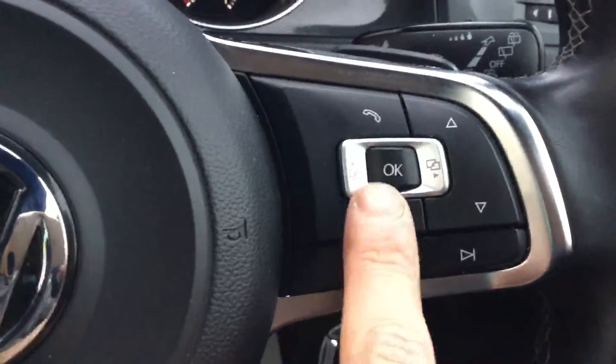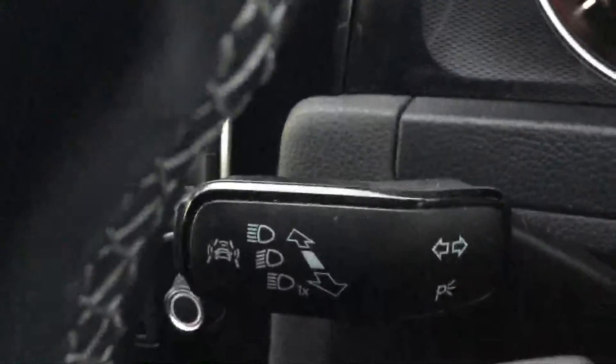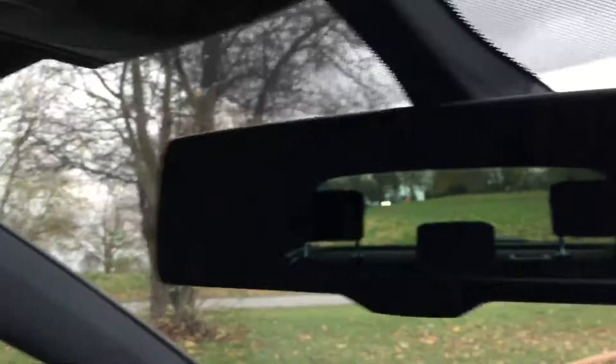It's got a multifunction steering wheel with voice commands on the right-hand side, adaptive cruise control, and paddle shifters. There's also an auto-dimming rear view mirror.